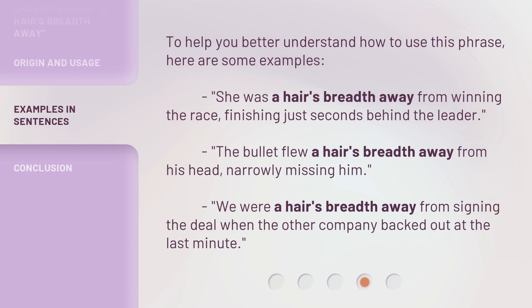To help you better understand how to use this phrase, here are some examples. A hair's breadth away from winning the race, finishing just seconds behind the leader. The bullet flew a hair's breadth away from his head, narrowly missing him. We were a hair's breadth away from signing the deal when the other company backed out at the last minute.